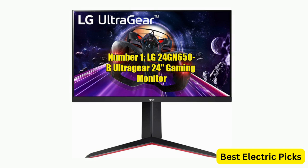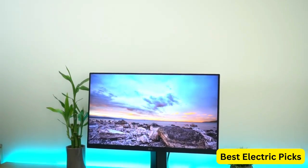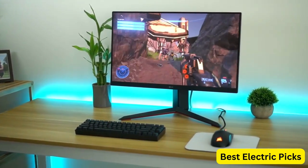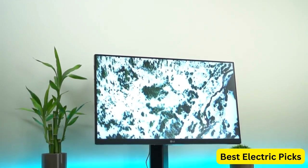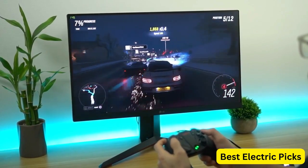Number 1: LG 24GN650B UltraGear 24-inch Gaming Monitor. The LG 24GN650B UltraGear Gaming Monitor is a 24-inch Full HD 1920x1080 IPS display that offers a smooth and immersive gaming experience with its 144Hz refresh rate and 1ms GTG response time. This monitor also features AMD FreeSync Premium technology, which eliminates screen tearing and stuttering for a more fluid gaming experience.